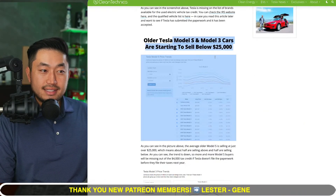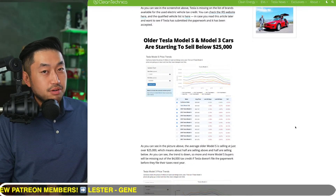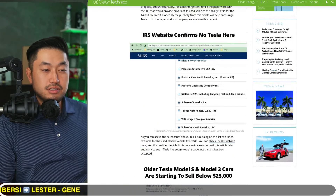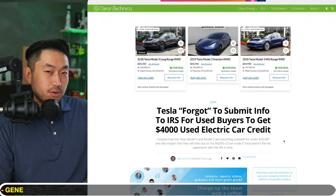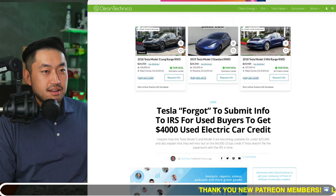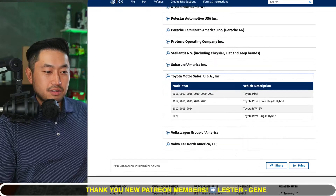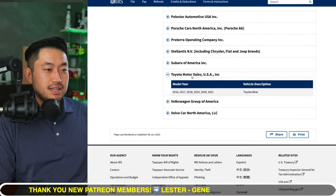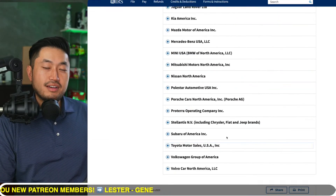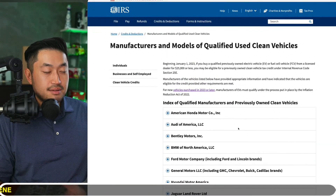On top of that, there are some Model S's that could be under $25,000 as well. A used Model 3 for around $20,000 to $21,000 would be a great value, especially with the tax credit. But it seems Tesla has not submitted their vehicles to the IRS website, so these vehicles do not qualify just yet — kind of a miss for Tesla.